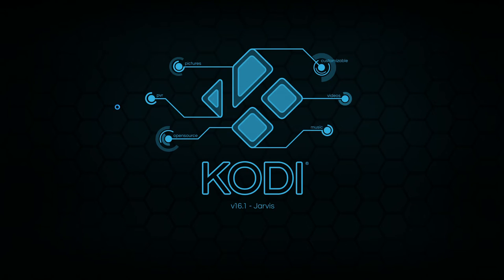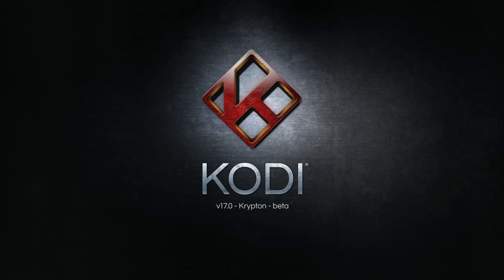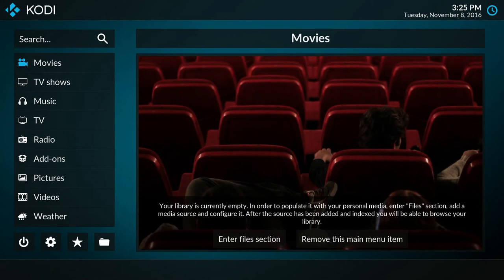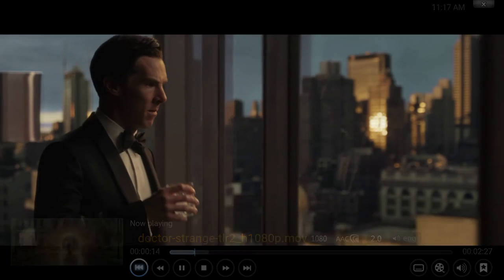And don't forget, Kodi isn't just for Android. You can install Kodi 16, or if you want the very latest then opt for the forthcoming Kodi 17. It is compatible with all the popular add-ons and software and works just like it does for Android.